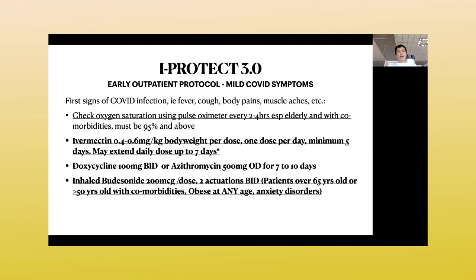We didn't change the antibiotics together with ivermectin, because we have seen that doxycycline or azithromycin together with ivermectin works better than ivermectin alone. We also now formally include inhaled steroids in our protocol for patients who are over 65, over 60, or over 50 with comorbidities — or if you have comorbidities like obesity, diabetes, hypertension, or kidney disease regardless of age, we suggest you start using inhaled budesonide twice a day.